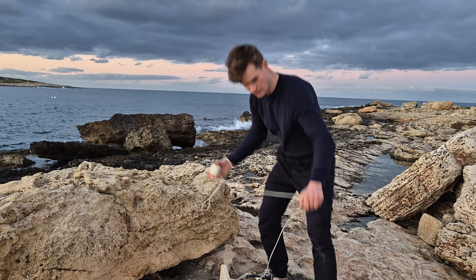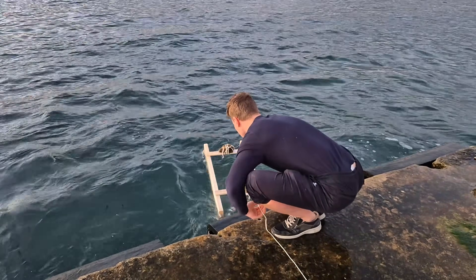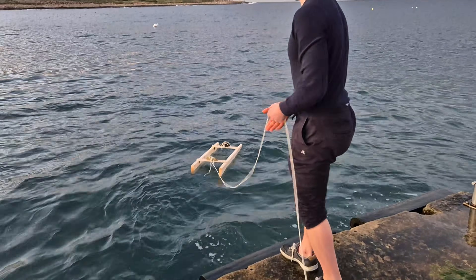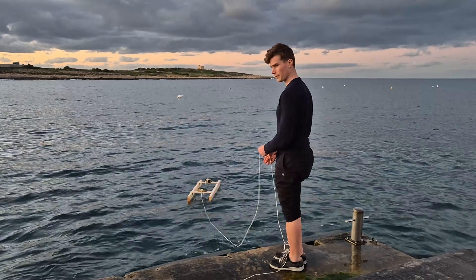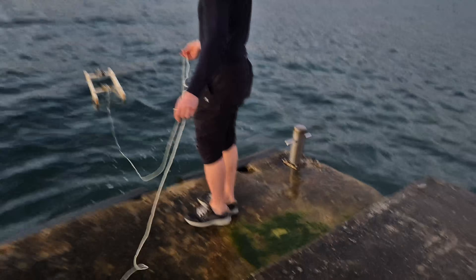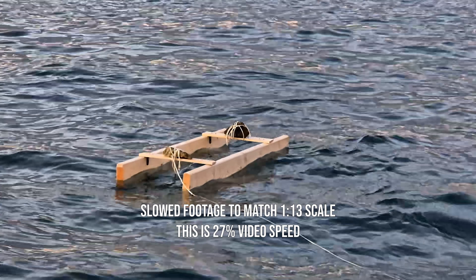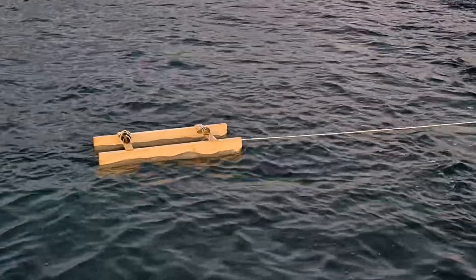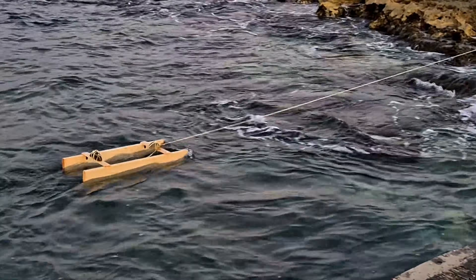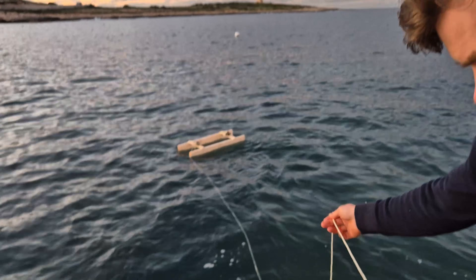Today I ran the first 1-to-13 scale test of the Halo 13 SWATH design. This wasn't about speed, efficiency, or numbers — I just wanted to see how the model behaves: how it sits in the waves, how it rolls when standing still, and how the hulls move through the water. The model was weighted with a realistic mass and center of gravity relative to the full-scale design. The first thing that became obvious is stability. Waves from all directions — side, head-on, diagonal — and the platform stayed very calm. Even when waves got big relative to the model size, the motion stayed controlled and predictable. That's exactly what you'd expect from a SWATH design, but it's still reassuring to see it play out in real water.